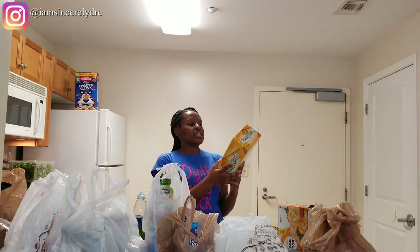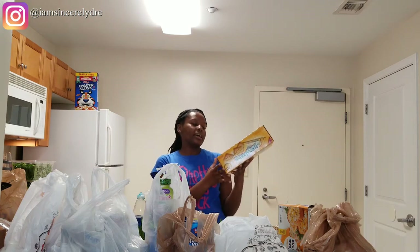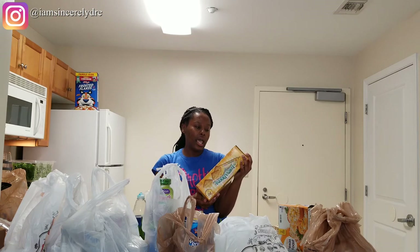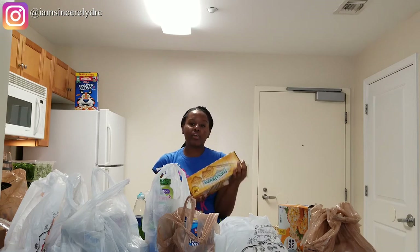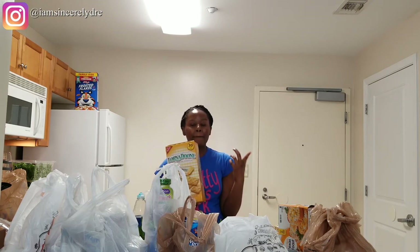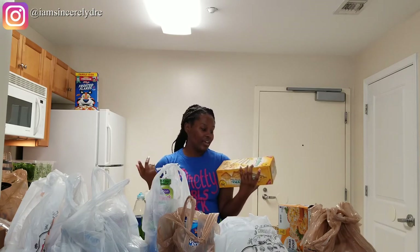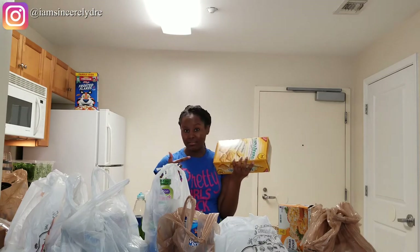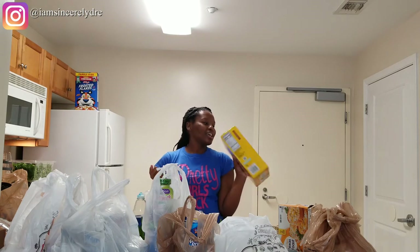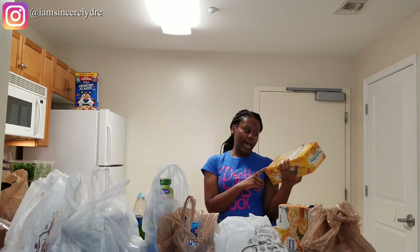The next thing I got is — I think it's Lorna Doone? — Recliz shortbread cookies. I got this from BJ's. Honestly, after I got it I kind of regretted it — not gonna cap, I love these, but I'm not sure how much I'll eat. I still bought it anyway because sometimes I'll be feeling for them. This is kind of a real impulse buy, not something that's ever on my list, but I was feeling for it. This should last me for a very long time — there are 30 packs in here.